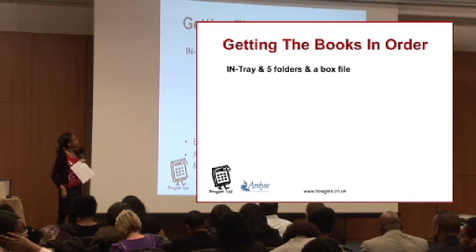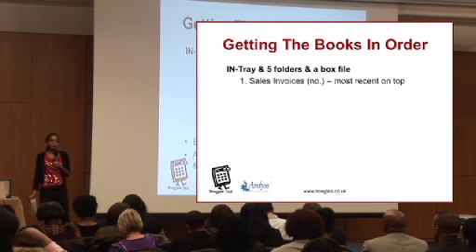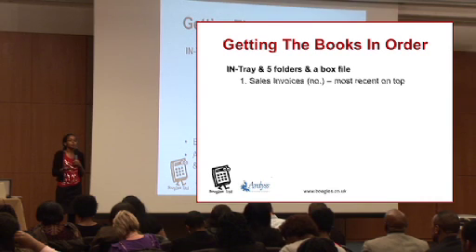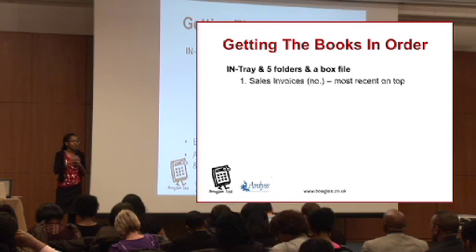You might want to make notes on this. The first folder is for your sales invoices, and you want to put them in numerical order with the most recent one on top. This is just for you to keep track of what you've been selling. If you're not sending invoices, do print out information you get or keep a receipt book — it's just to keep track of the sales you've made.